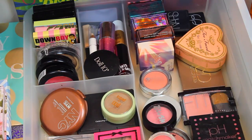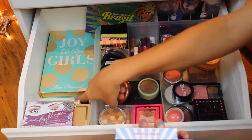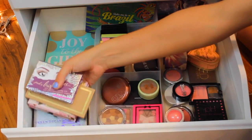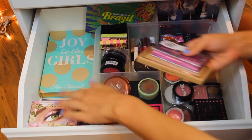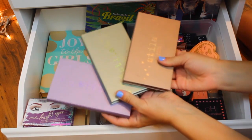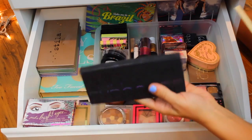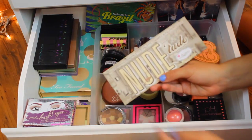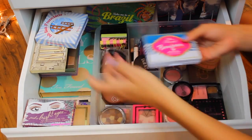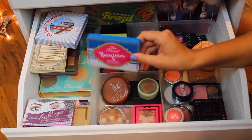Over here I have even more eyeshadow palettes. The first is the Too Faced Joy to the Girls palette — a Christmas one. Then I have a Sigma palette, Urban Decay, a Too Faced Romantic Eyes palette, a Lorac palette, a Benefit Peek of Bright Eyes palette, three Stila palettes because I love Stila eyeshadows, the Smashbox Full Exposure palette, the Nude Tude palette from The Balm, a BH San Francisco palette, and a Too Faced Bonjour Summer 2014 palette with really pretty summer colors.